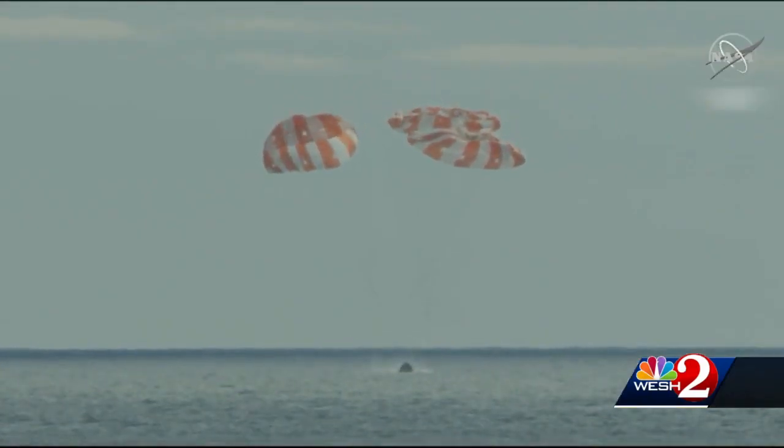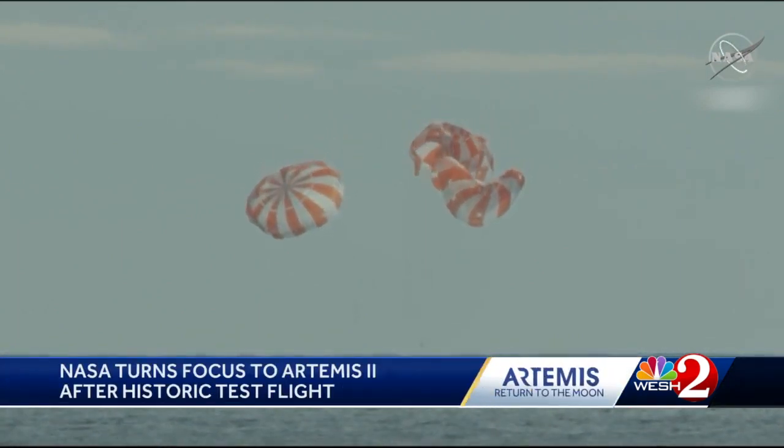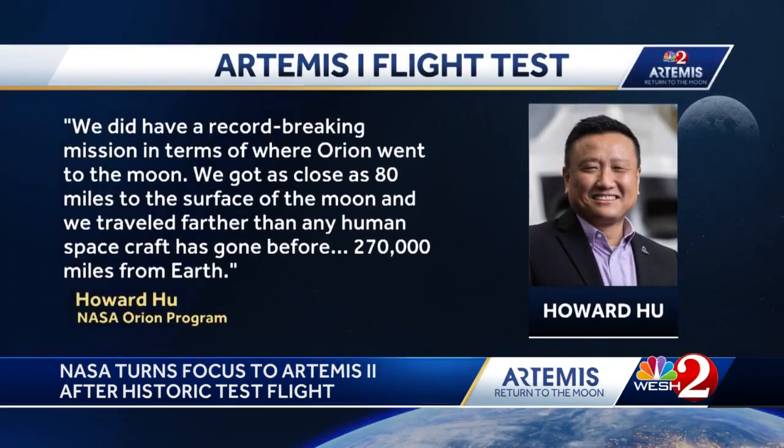The Orion spacecraft splashing down in the Pacific Ocean on December 11th, bringing the first Artemis mission to a close. We did have a record-breaking mission in terms of where Orion went to the moon. We got as close as 80 miles to the surface of the moon, and we traveled further than any human spacecraft has gone before — 270,000 miles from Earth.